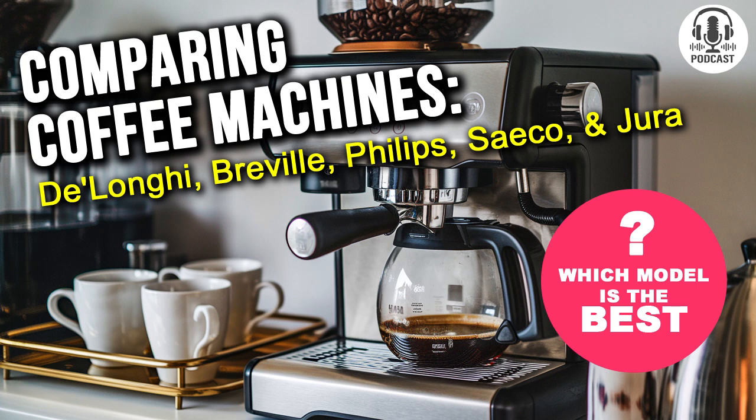Now that's what I call a coffee wizard. Thanks, Sabrina, for this incredibly insightful review. Folks, if you're on the hunt for a machine that does it all, stay with us — there's much more to come.